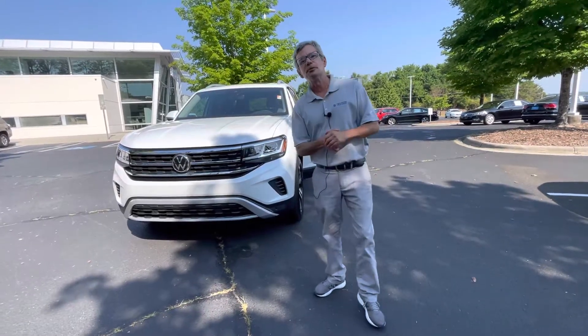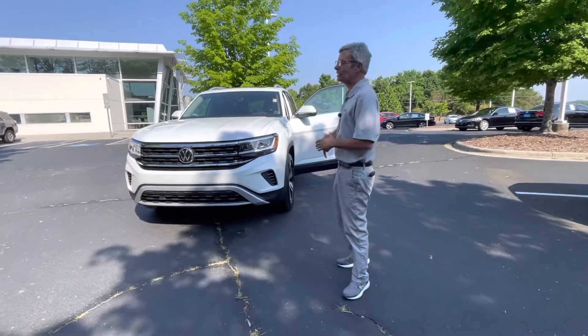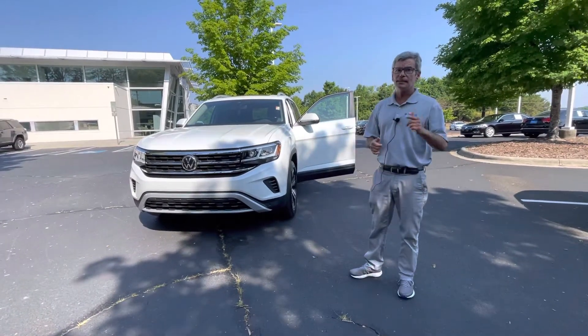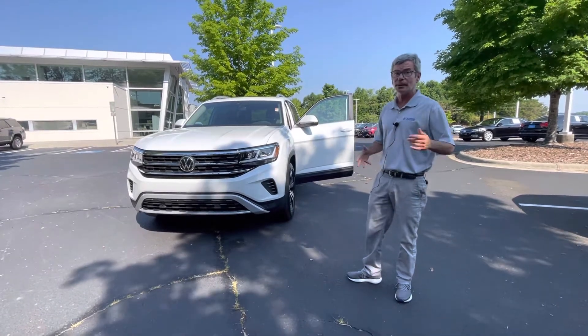Good morning, Stephanie. I know you wanted some pictures, but I thought this is a lot more fun. This is the 2022 Atlas SEL All-Wheel Drive with captain chairs that we have for you.